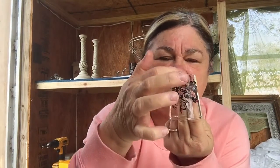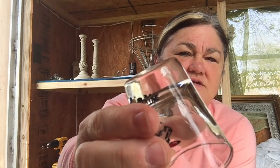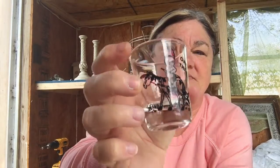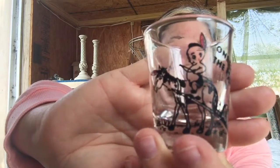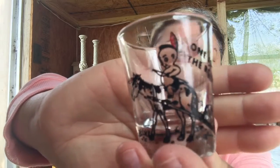The next thing I found — I thought this was just adorable. It is vintage; the thicker bottom ones are the vintage ones — see how thick this bottom is, that's how you tell if they're vintage or not. This one says 'One for the Road' and it's a little Indian on his painted pony. I just think it is adorable and it was a dollar. It will go up on my eBay store.